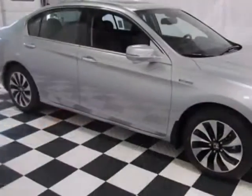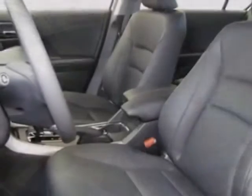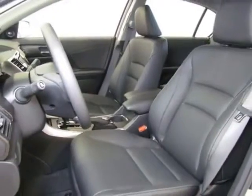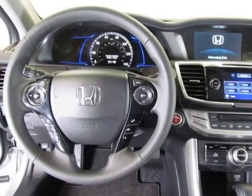This vehicle gets an estimated 50 miles per gallon in the city and an estimated 45 on the highway. This Accord boasts a 2.0 liter engine and has a CVT transmission.